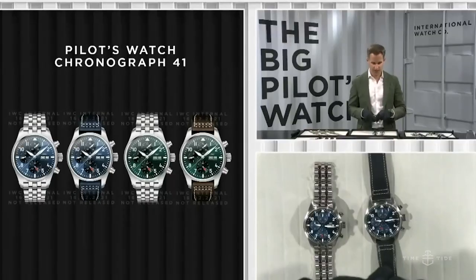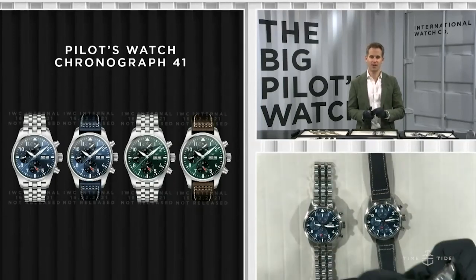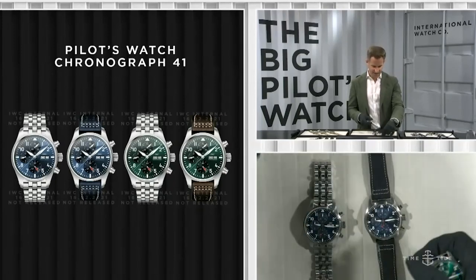The second thing I asked Chris was to mix and match some straps live for me. I asked him to take my favorite IWC of this year — apart from the Big Pilot 43, which is that racing green 41mm chronograph — and show it on bracelet, then on leather. This is what happened, and I think it's a very interesting one.